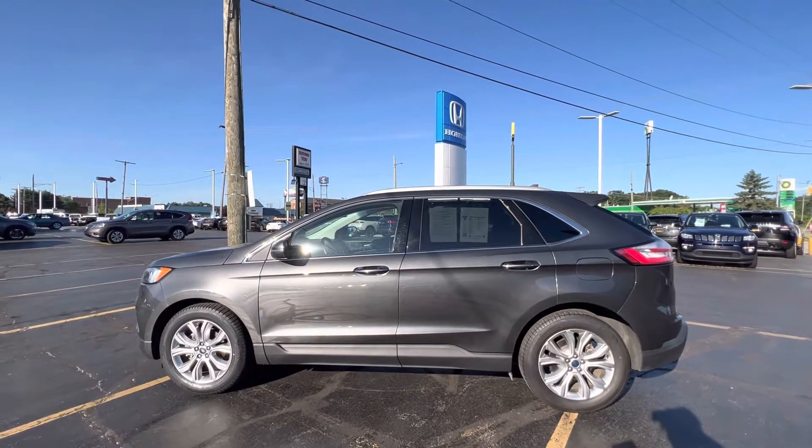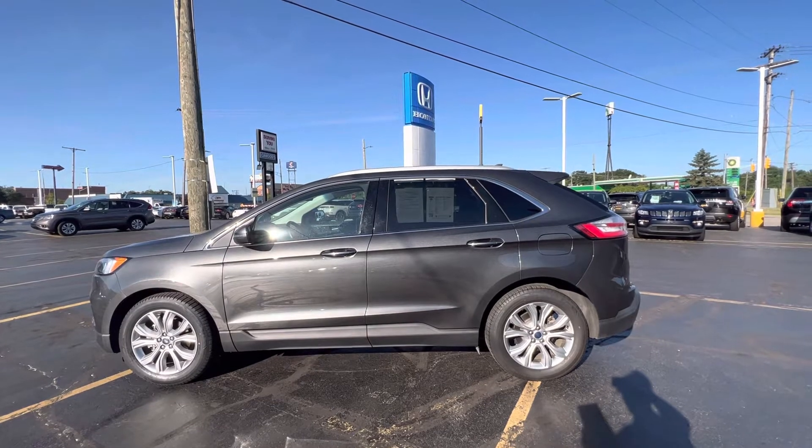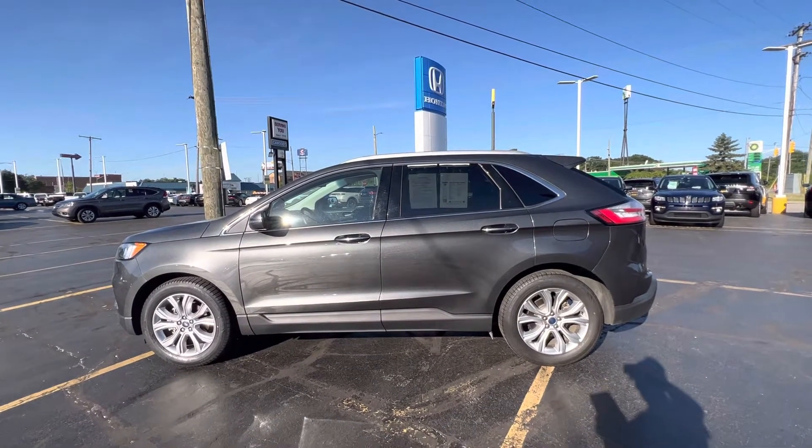Good morning, everyone. Tina here at K-Wood Honda in Port Huron. I'd like to show you this 2019 Ford Edge Titanium.